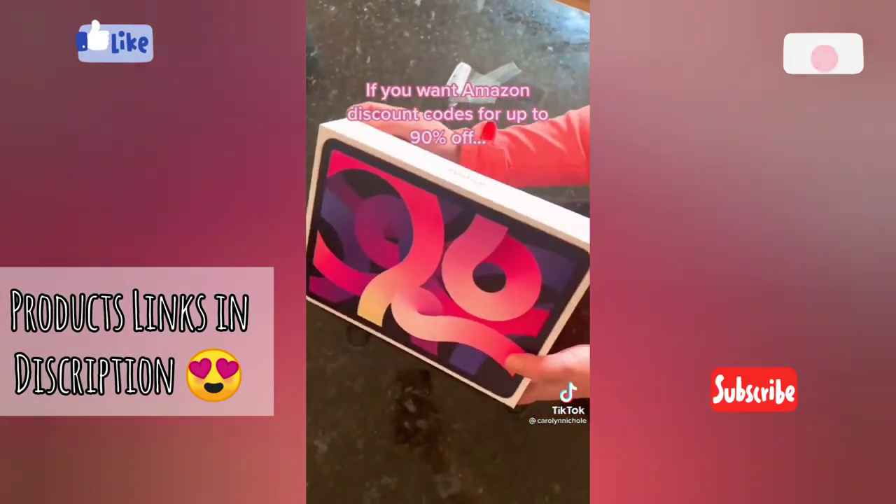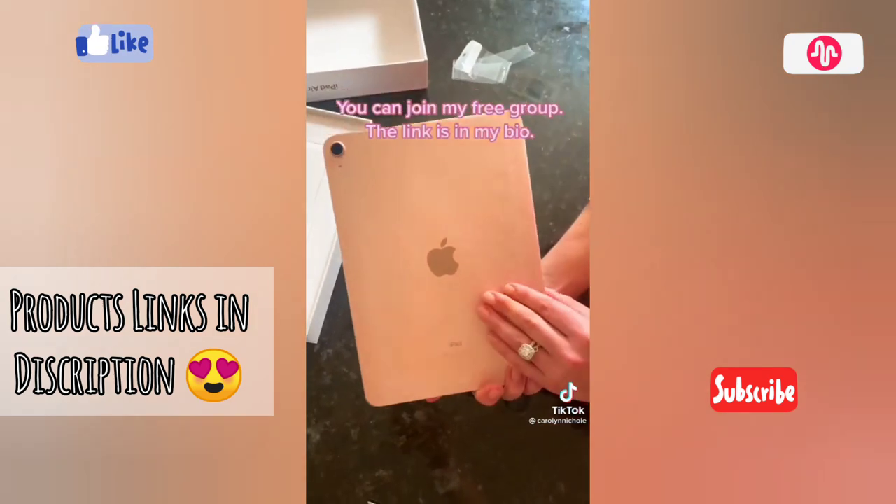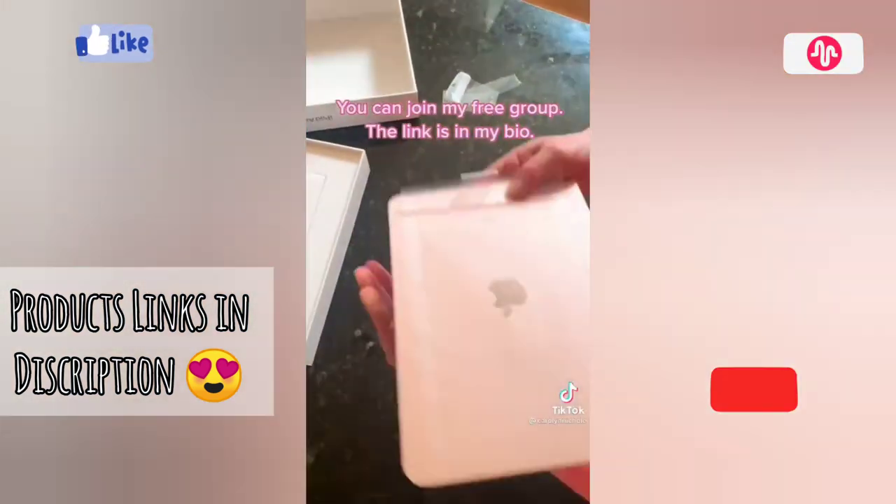If you want Amazon discount codes for up to 90% off, you can join my free group. The link is in my bio.